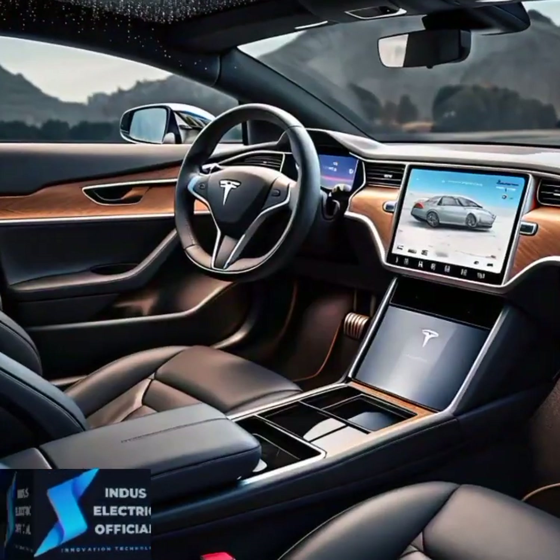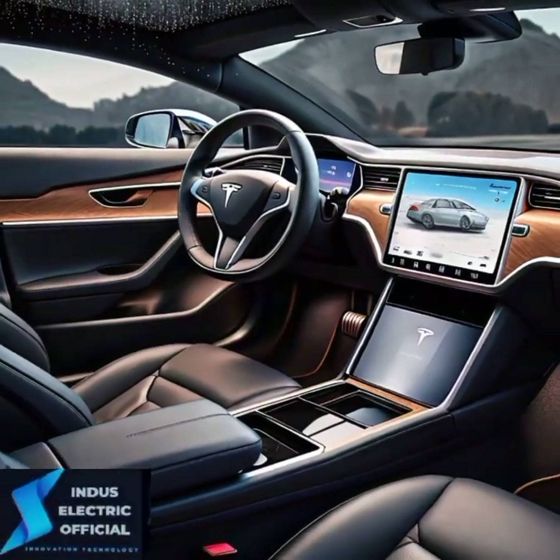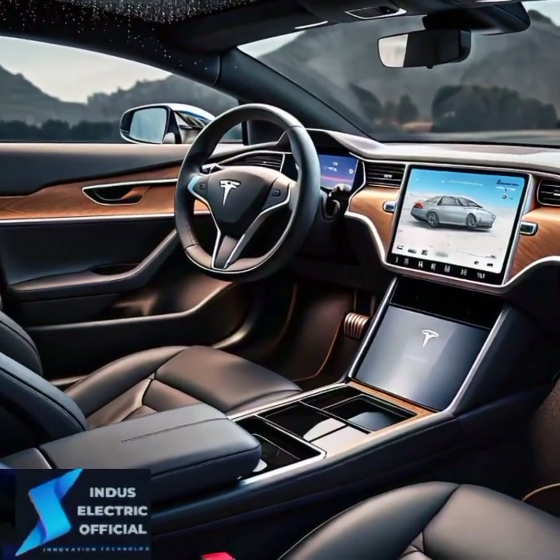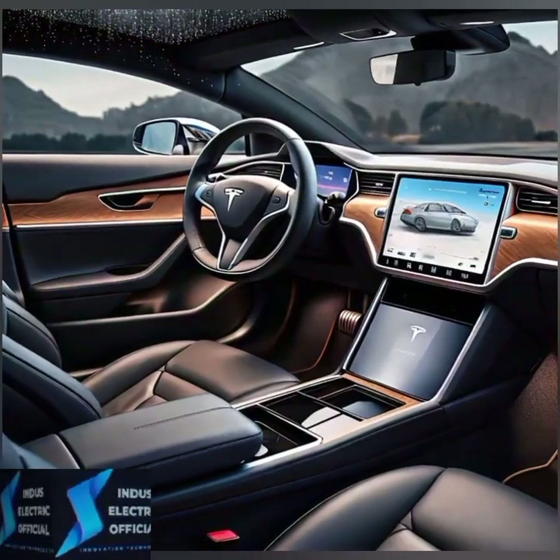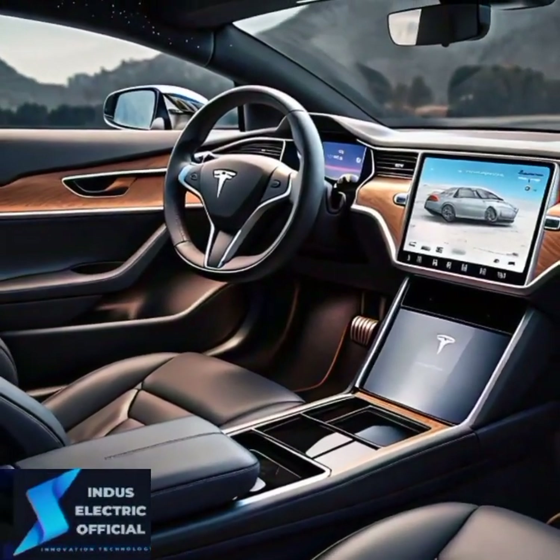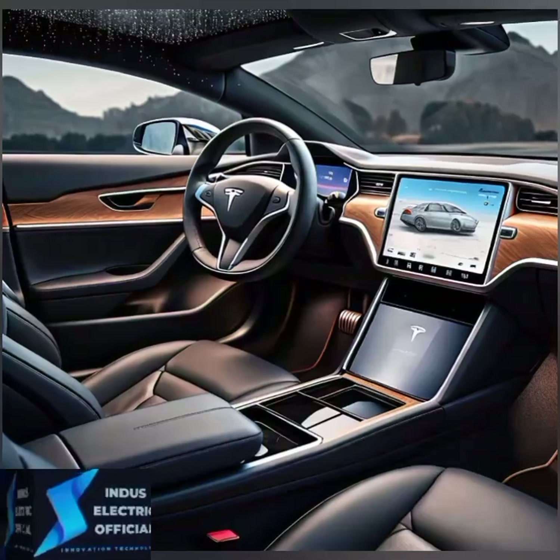And of course, being a Tesla, the Model 3 is feature-ready. It's not just a car — it's a smart device on wheels. Over-the-air updates mean your Tesla improves over time with new features and enhanced performance.